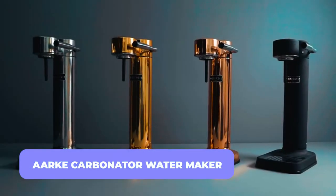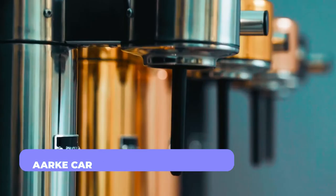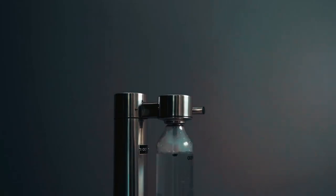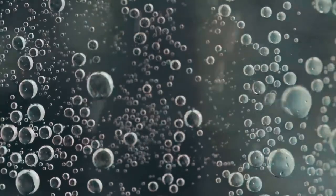Arc Carbonator Water Maker. Home sparkling water production has never looked so refined. The Arc Carbonator 3 is built to be the world's smallest and lightest sparkling water maker.